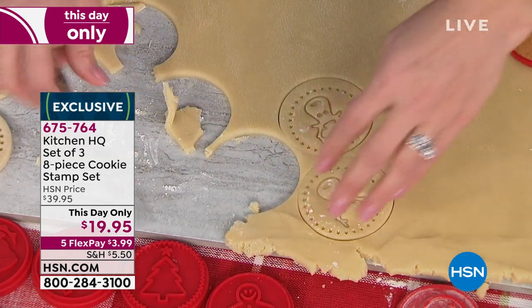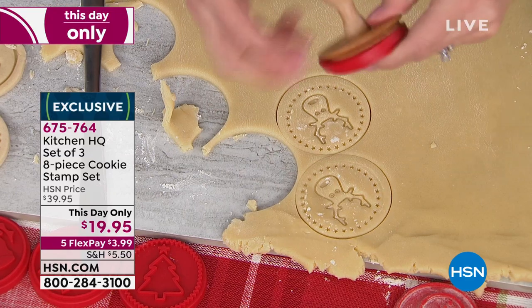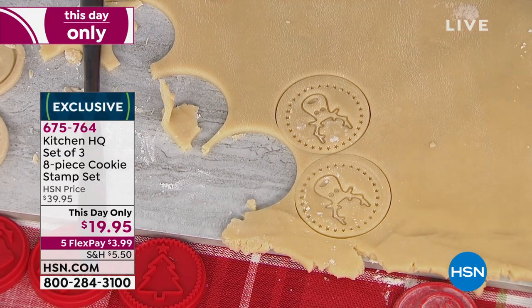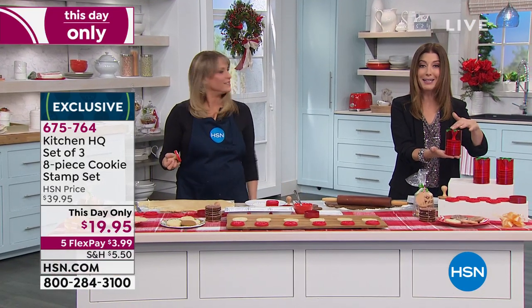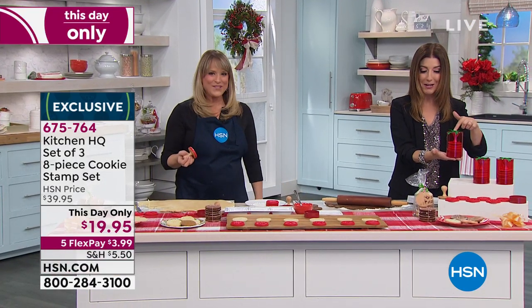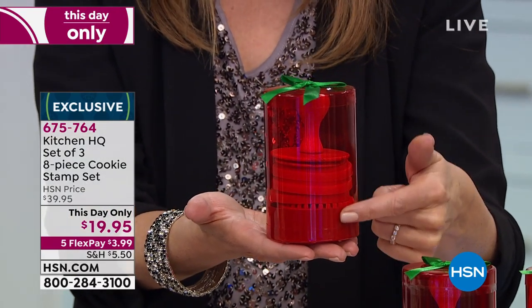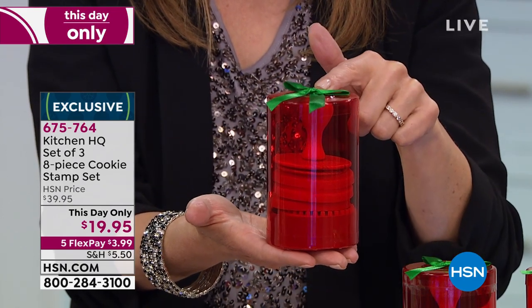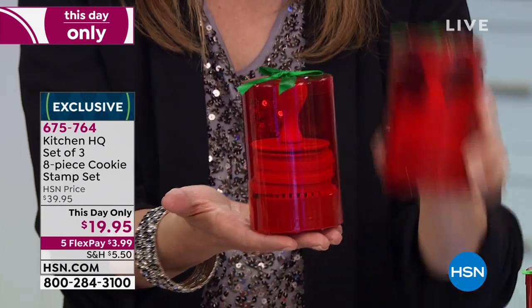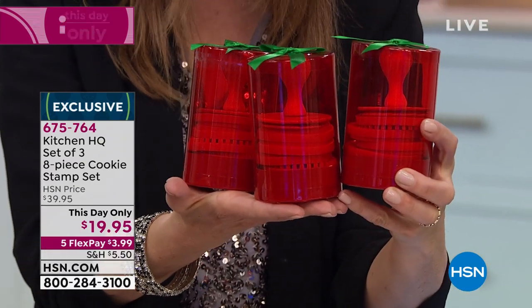Remember, you're getting three sets — keep one, gift two. They make great little holiday gifts because of how they come to you: in beautiful little columns already gift-wrapped with a bow on top in red and green colors. Each one holds the six different decorator stamps, the metal cutter, and the wood stamp. So you get this times one, times two, times three — three gifts for a one-day-only price.